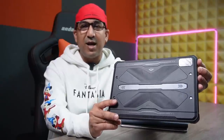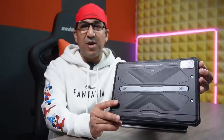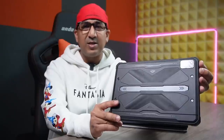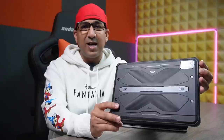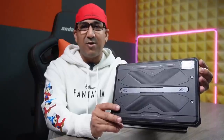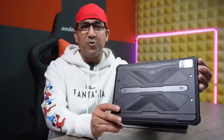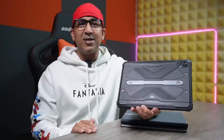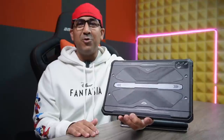The Hotwave R6 Pro comes with a Helio P60 SoC, 8 gigabytes of LPDDR4X RAM, and 128 gigabytes of storage. We can also use a SIM card and an SD card to expand storage. It is built with metal and premium quality materials. Considering the design language, this one actually looks better than many premium or flagship tablets — look at this super cool design.